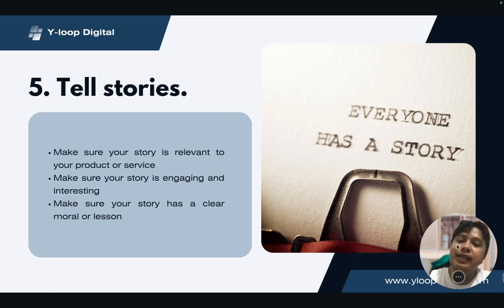Number five: tell stories. Everyone has a story to tell — whether it is the janitor, the teacher, a random stranger in the hallways of a shopping mall, or the security guard. Every single person you meet has a story to tell. How do we relate that to the product? When you write a copy, you have to be able to tell a certain story.